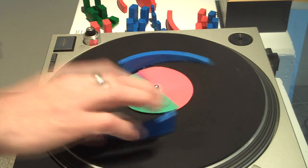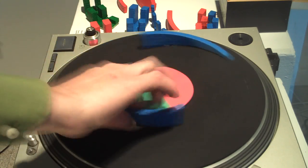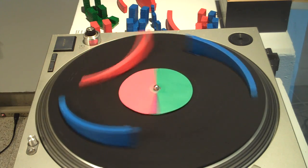Objects closer to the center of the turntable are higher pitched than ones towards the outer edge. Red objects sound louder than blue ones. Square wave versus sine.